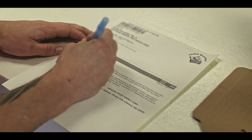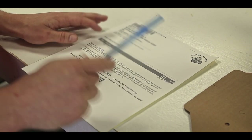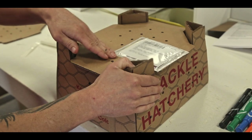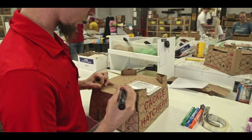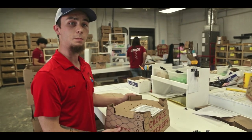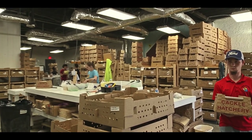We'll put a slash through there letting the customer know that they did receive one free extra, then put our name on there. Now that we've got the invoice on the box, we're ready to put the zip code on. Once we get the zip code on, we're ready to take it over to our strappers — and that's all the shipping process.